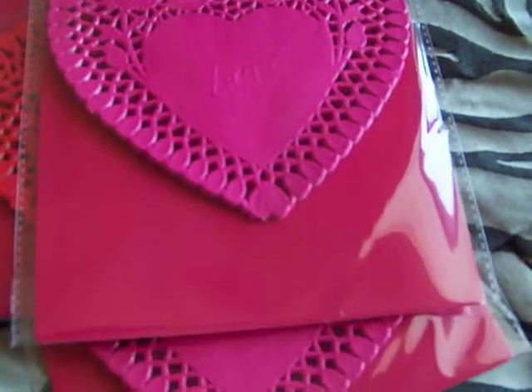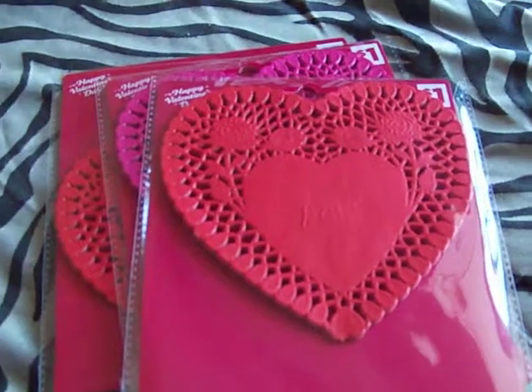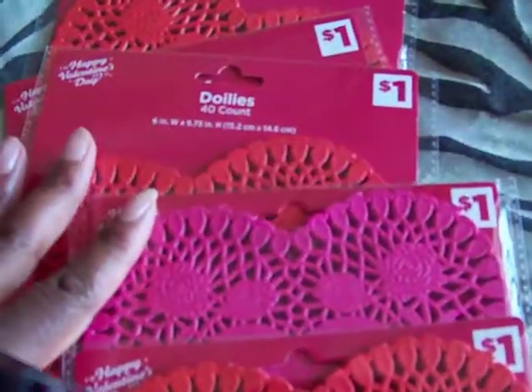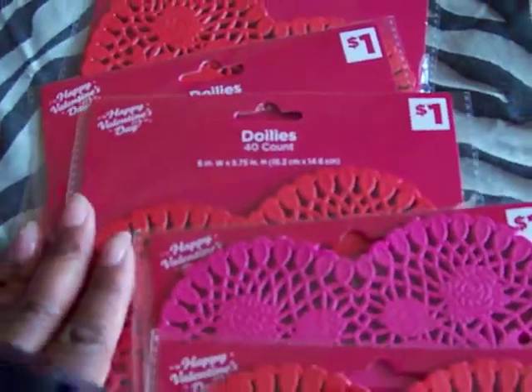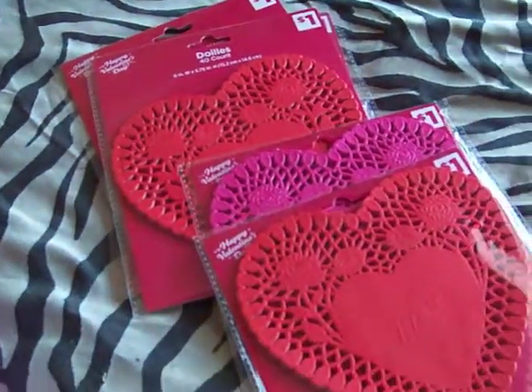So I just got as many as I seen that they had, and these were only 30 cents. They were normally a dollar and there's a 40 count in each one. So I got all these for 30 cents, you guys. That is a spectacular deal.